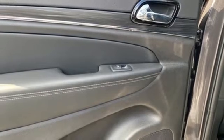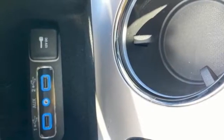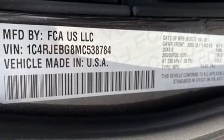Wi-Fi hotspot, streaming audio, first and second row express open and close sliding and tilting sunroof, remote engine start smart device, and V6 engine.